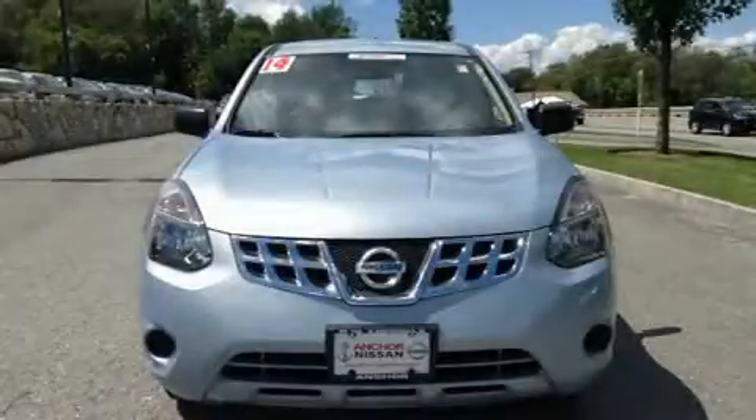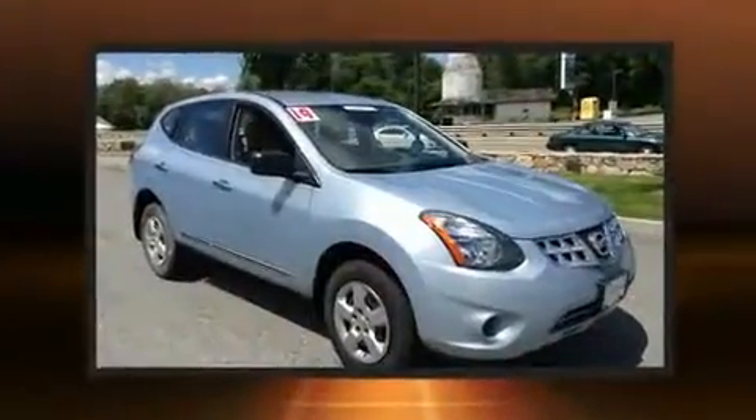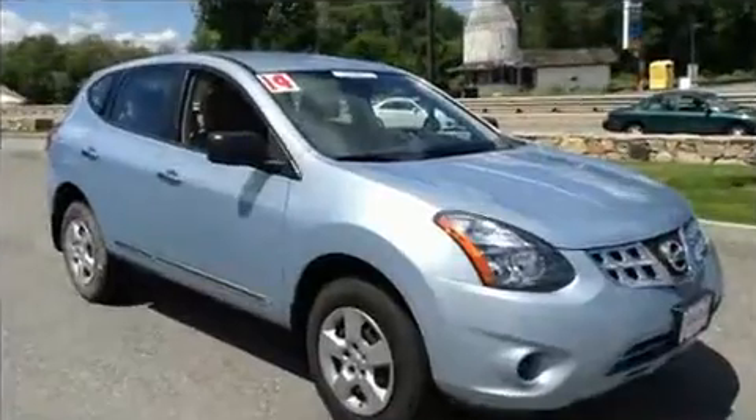You can expect a lot from the 2014 Nissan Rogue Select. With less than 20,000 miles on the odometer, this four-door sport utility vehicle prioritizes comfort, safety, and convenience.